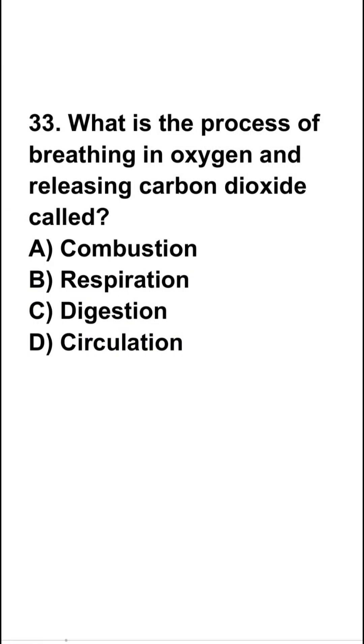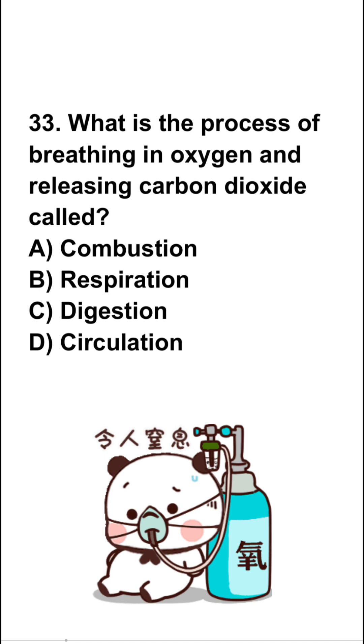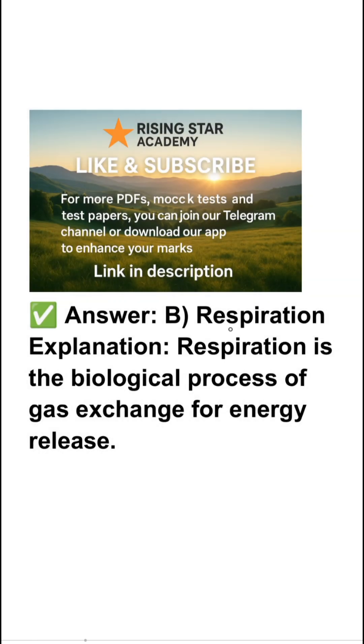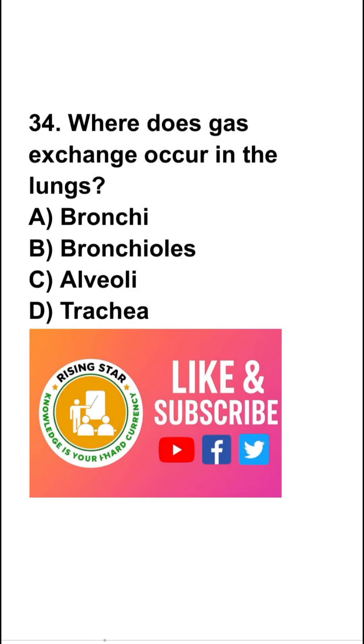What is the process of breathing in oxygen and releasing carbon dioxide called? Combustion, respiration, digestion, or circulation? So the right answer is respiration. Respiration is a biological process of gas exchange for energy release.